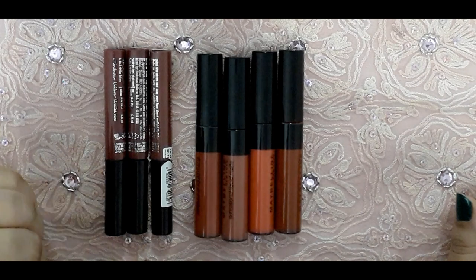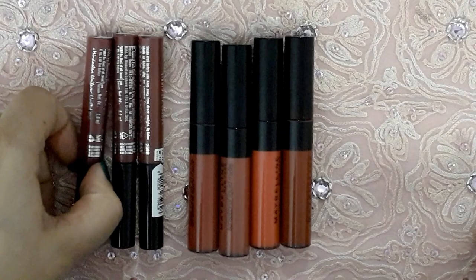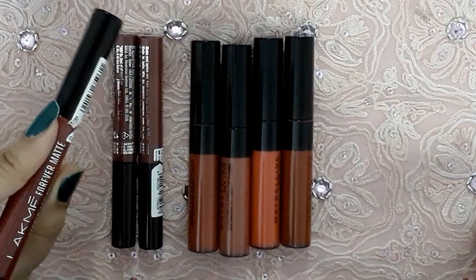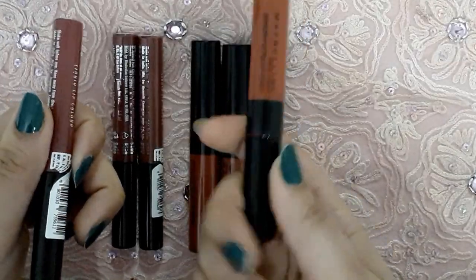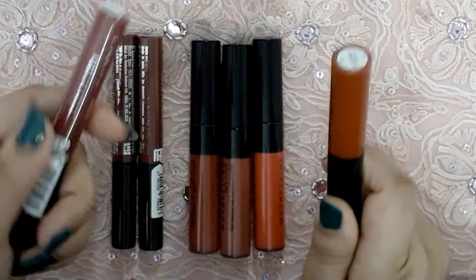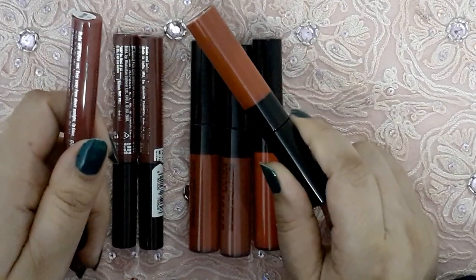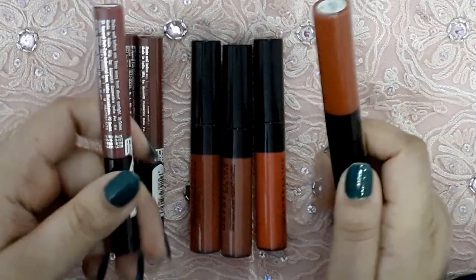Let's get started with the review and swatches. The Lacmé ones retail for 295 rupees and the Maybelline ones retail for 349 rupees. But the price differential is covered in terms of product quantity — the Lacmé gives you 5.6ml and the Maybelline gives you 7ml.